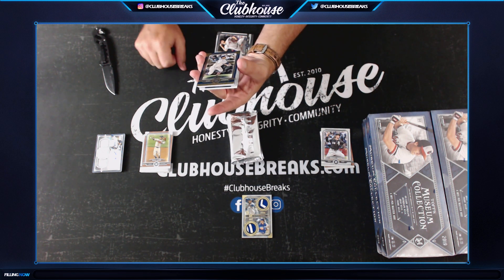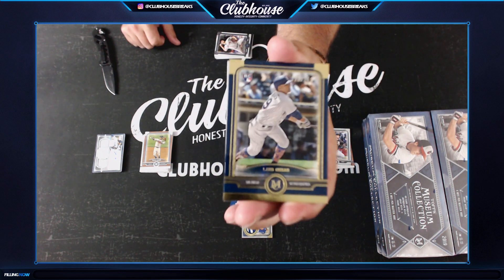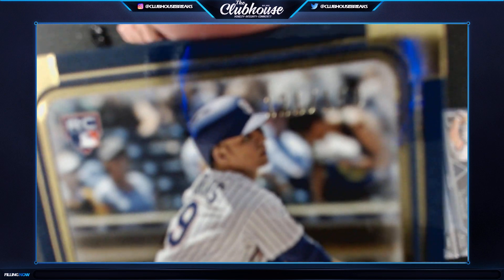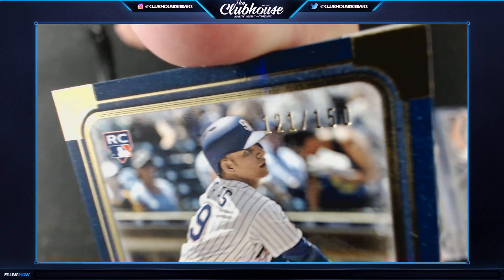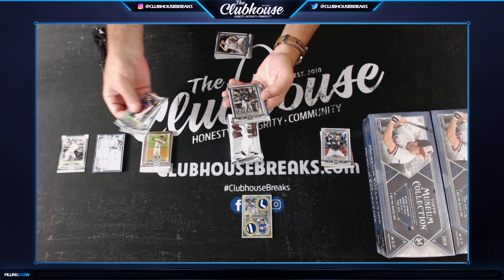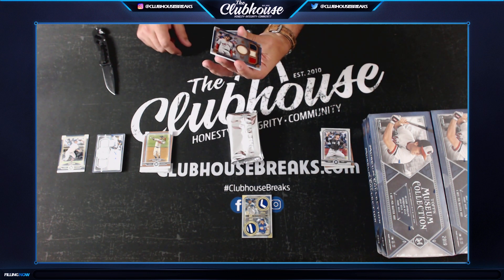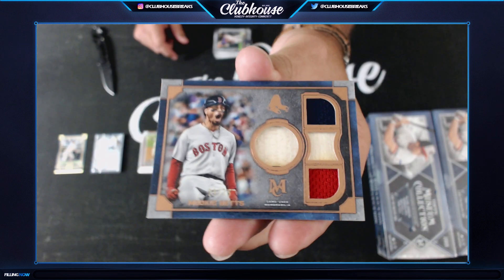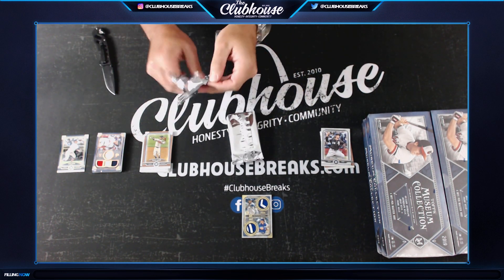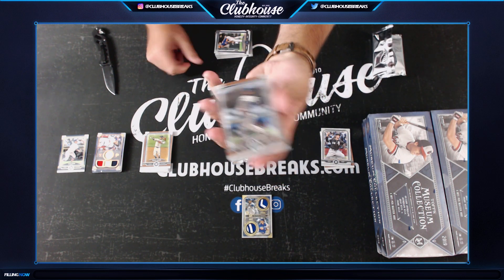Luis Urias for the Padres, 121 of 150, rookie - Dubs, that is going to you, 121. For the Boston Red Sox - Mookie, numbered to 75. Severino copper for the Yanks. Kikuchi rookie, Seattle - Maltese 99, nice. And Judge for the Yankees.